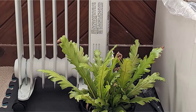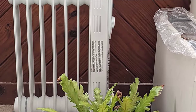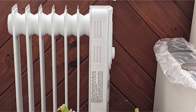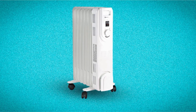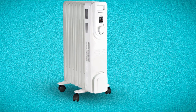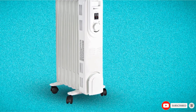Measuring 16.54 x 5.31 x 22.24 inches in dimensions and weighing 15.8 pounds, the heater comes in a compact and lightweight size. You can fit this slim and stylish heater in any room and it easily blends in with other appliances. As the heater rests on four sturdy wheels, they will make it easy to move from one place to another without much hassle.